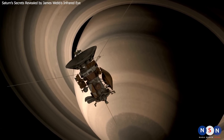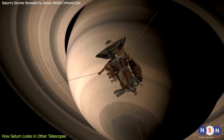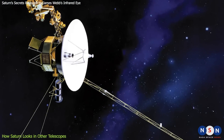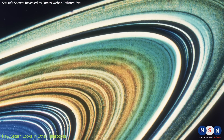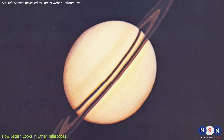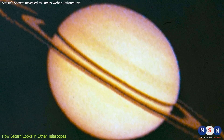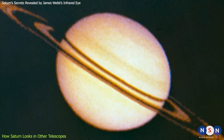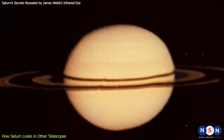This is not the first time that Saturn has been imaged by a space telescope. Saturn has been visited by four spacecraft in the past: Pioneer 11, Voyager 1 and 2, and Cassini-Huygens. Pioneer 11 was the first spacecraft to fly by Saturn in 1979. It took the first close-up images of Saturn and its rings, revealing details such as the F ring and the Cassini division. It also discovered two new moons, Atlas and Epimetheus.